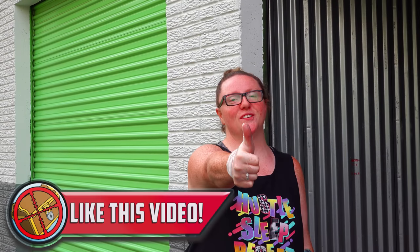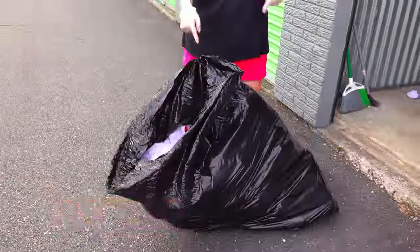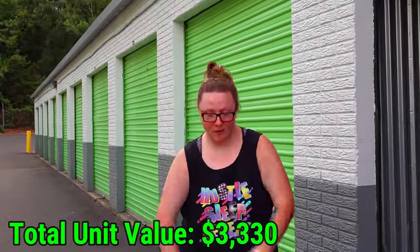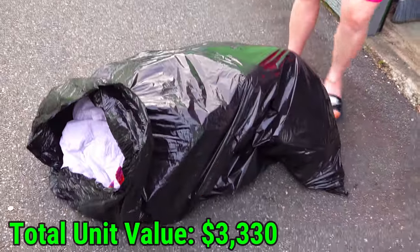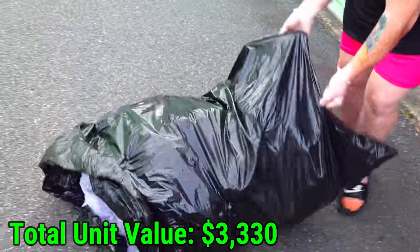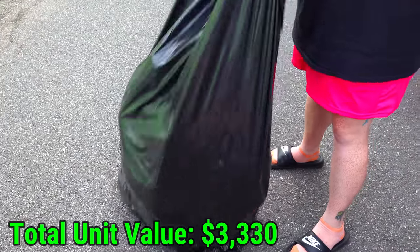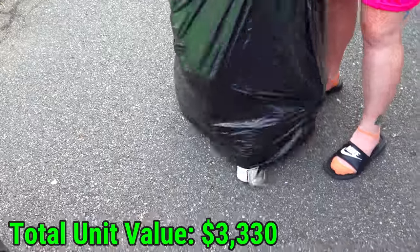Before I get into this bag, please leave a like and subscribe if you're new because we buy storage units all the time. This bag has some stuff in the bottom. After that whole thing with the last bag I feel like I have to dump this one out too. Here we go again, because I don't want to leave stuff at the bottom. It's better to do a little extra work than accidentally leave a million dollars behind.